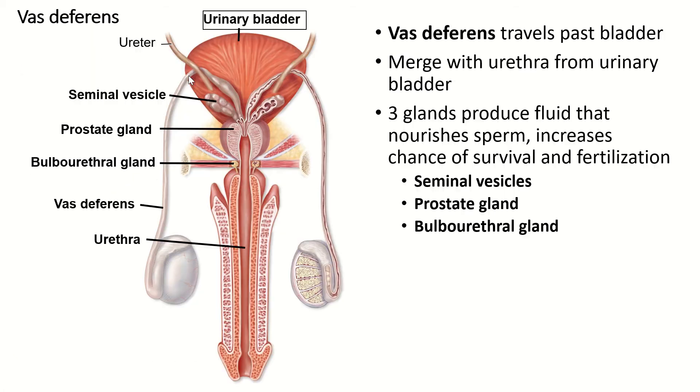The vas deferens then travels up through the spermatic cord and goes up around the back of the urinary bladder — we're looking from the posterior side. It's going to merge with the urethra, but first it passes through three glands. You need to know the names of those glands, though not which fluids each produces. The first are the seminal vesicles, and after passing them, the two vas deferens pass through the prostate gland.